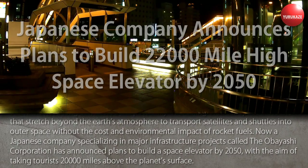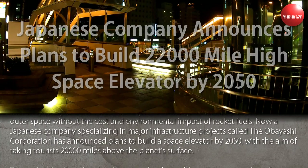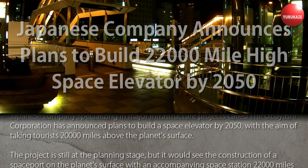A Japanese company specializing in major infrastructure projects, called the Obayashi Corporation, has announced plans to build a space elevator by 2050, with the aim of taking tourists 20,000 miles above the planet's surface.